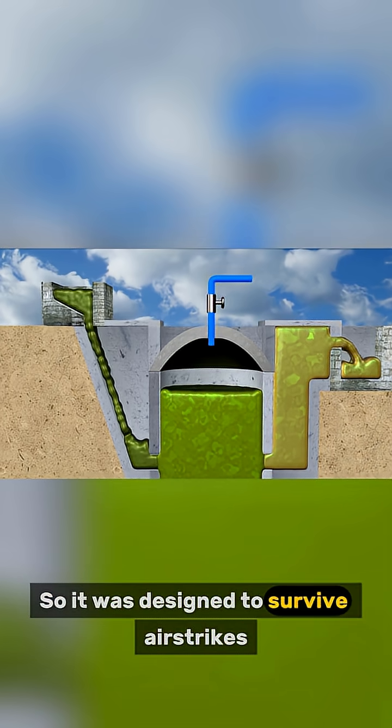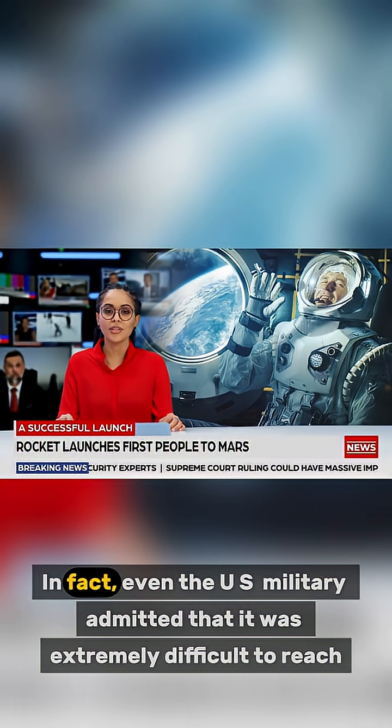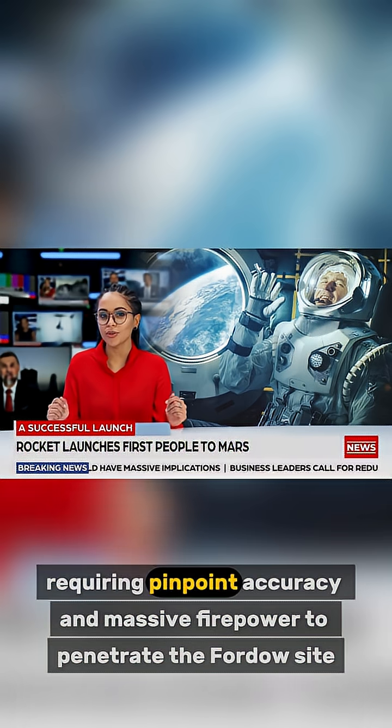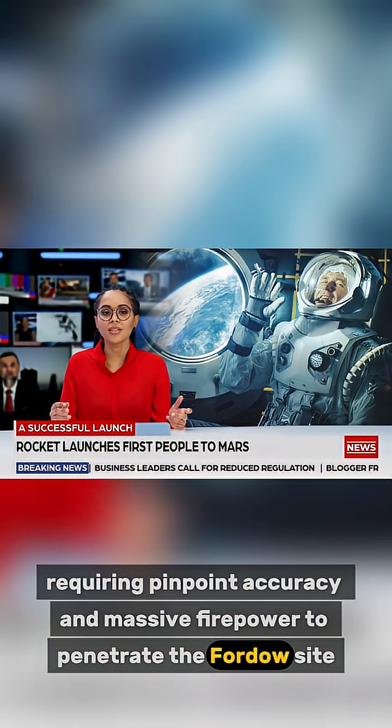So it was designed to survive airstrikes, including bunker-buster bombs. In fact, even the U.S. military admitted that it was extremely difficult to reach, requiring pinpoint accuracy and massive firepower to penetrate the Fordow site.